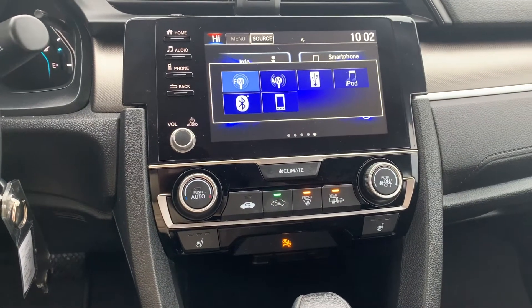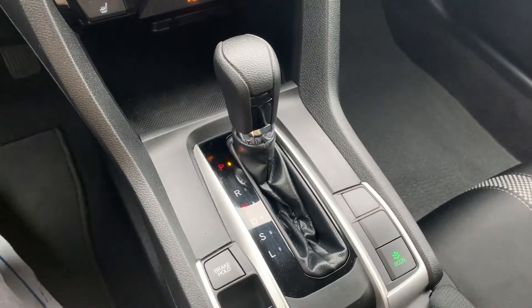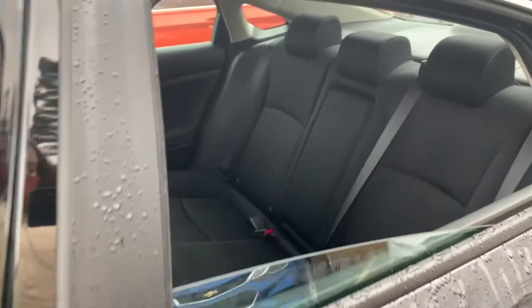This vehicle has Apple CarPlay and Android Auto, with heated seating for both the driver and the passenger, and this vehicle has been fully detailed, so come check it out here at Pickering Honda.